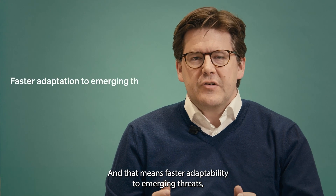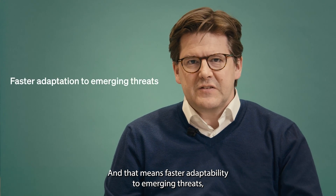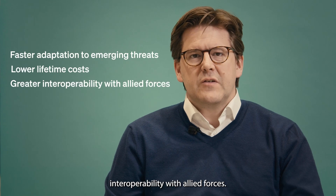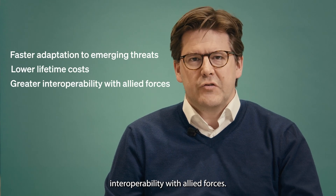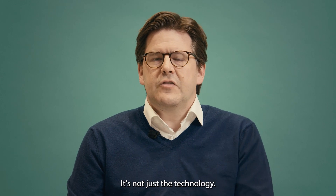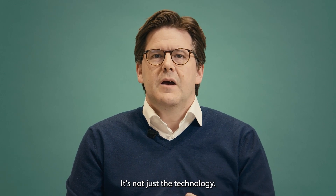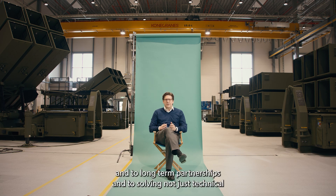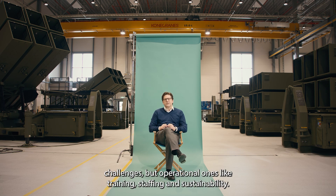That means faster adaptability to emerging threats, lower lifetime costs and greater interoperability with allied forces. What makes Full-Spectrum Air Defence different is not just the technology — it's the philosophy. A commitment to flexibility, to long-term partnerships, and to solving not just technical challenges, but operational ones: like training, staffing and sustainability.